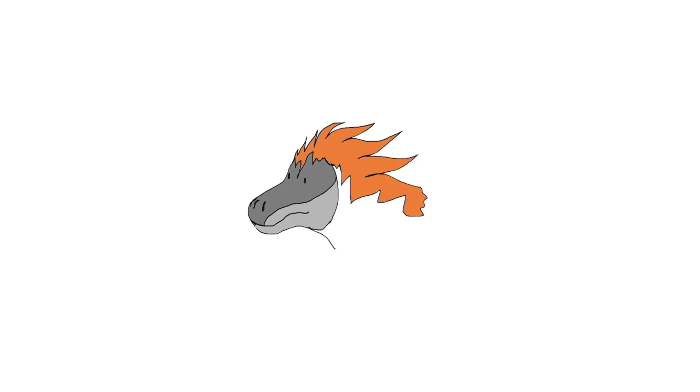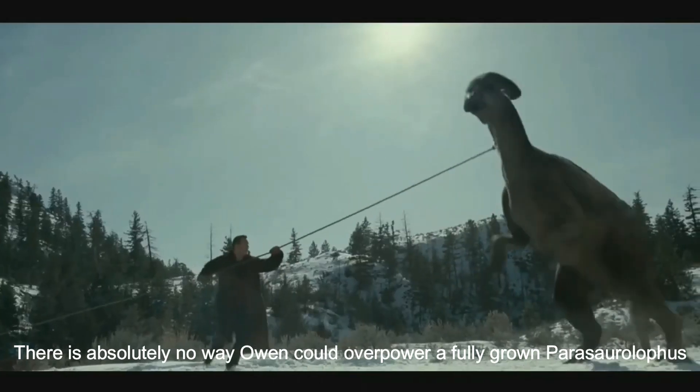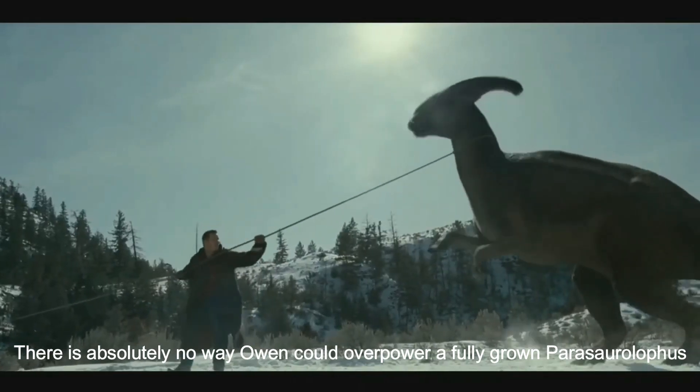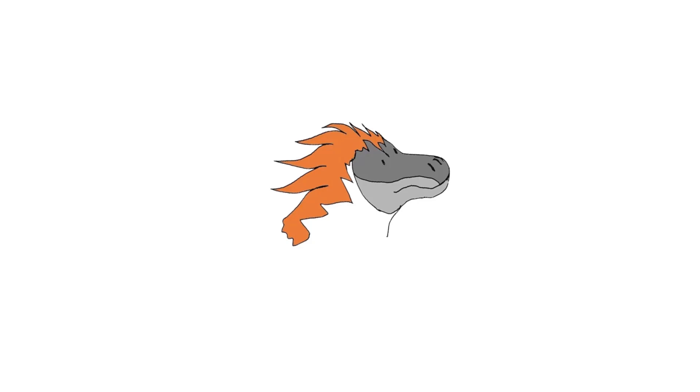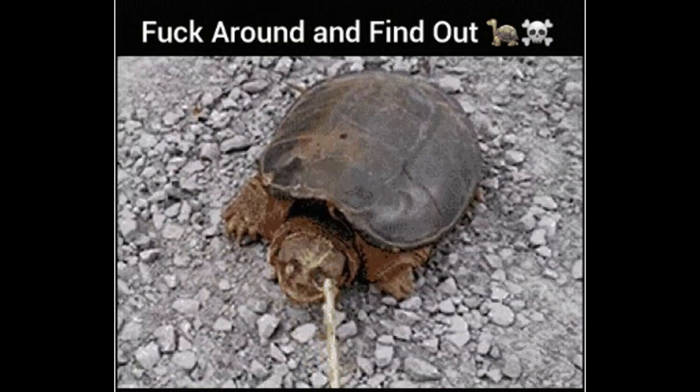Herbivores are often extremely underappreciated, underrepresented, and sometimes downright laughed at by being cannon fodder for the carnivores, which is interesting because if you look at herbivorous animals in real life, hippos can really handle themselves. In this video, we will talk about a herbivorous dinosaur that was the literal living definition of 'fuck around, find out.'